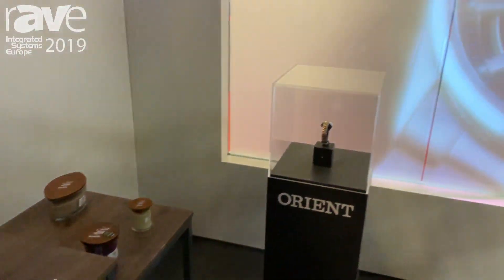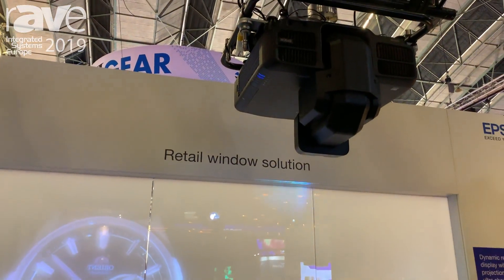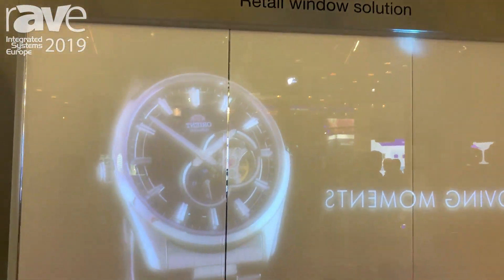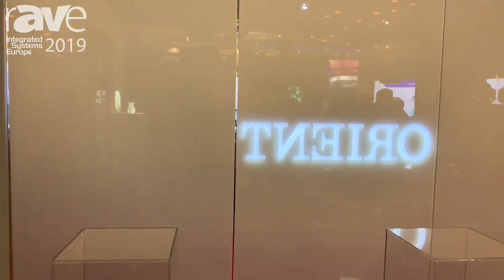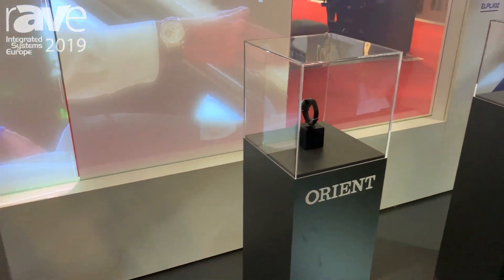To the right you'll notice where we're projecting onto glass, and this is more of a high lumens application rather than a pure LightScene. And below it, LightScene is being used to provide additional information about watches.